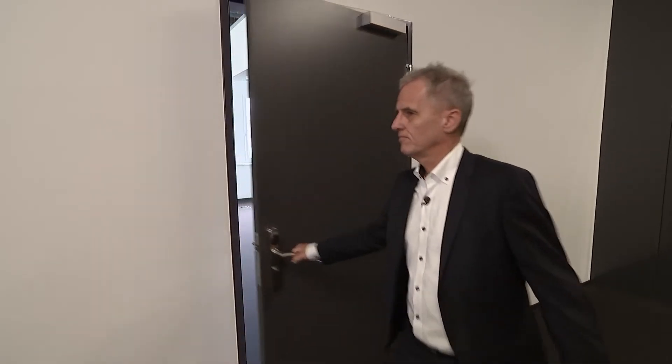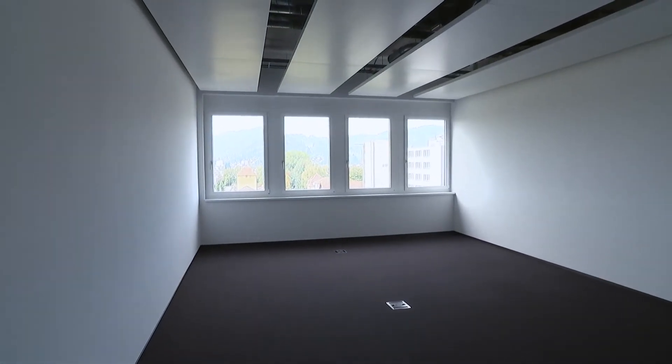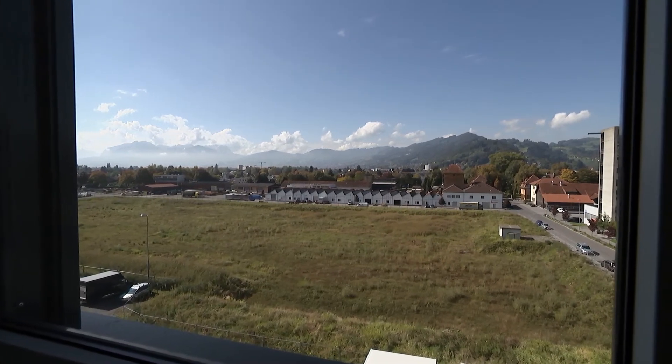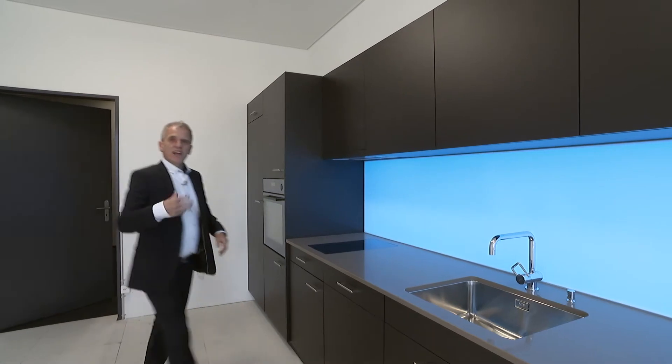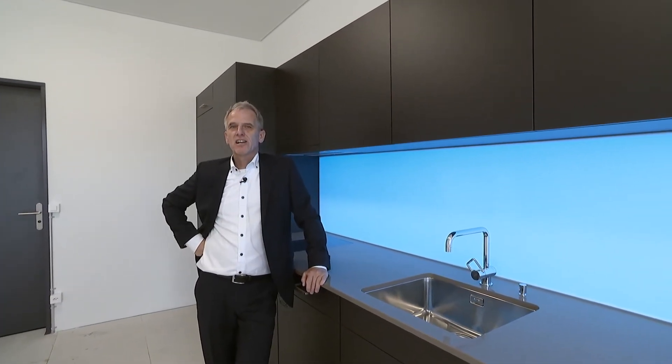Let's have a look. A special wing offers plenty of room for 40 top modern office rooms with a fantastic view of the countryside and Swiss mountains. On every floor you have a kitchen for a good coffee break.